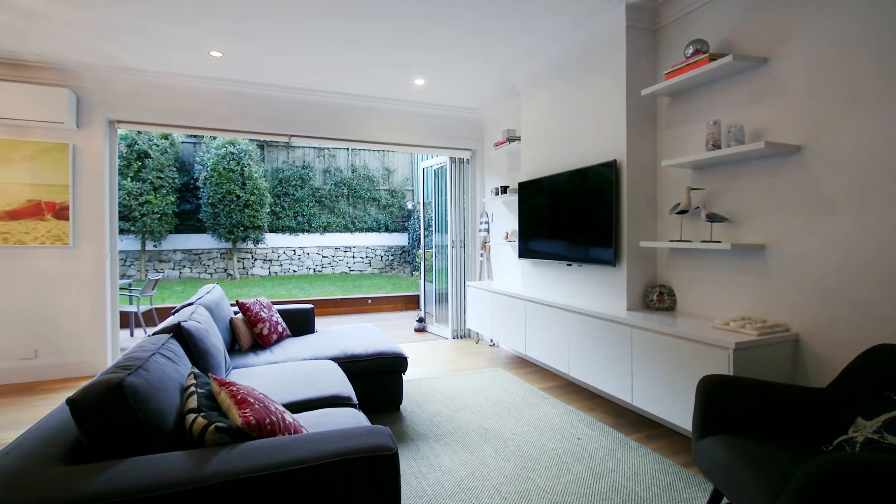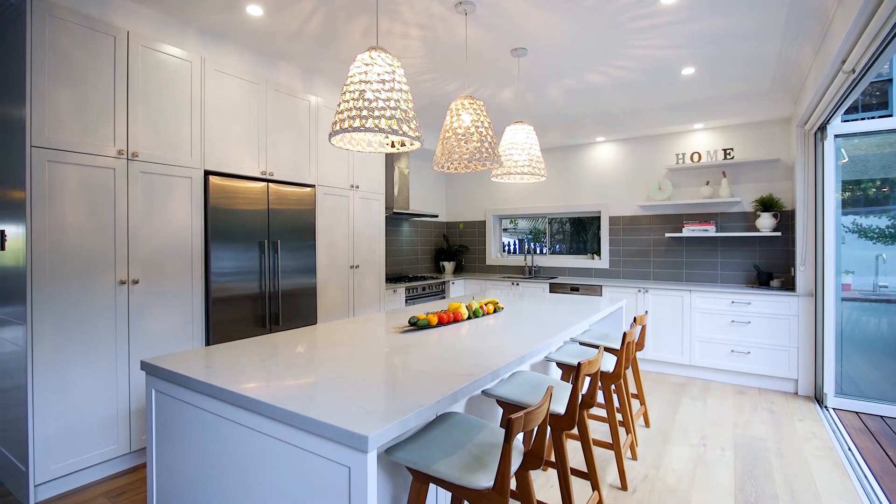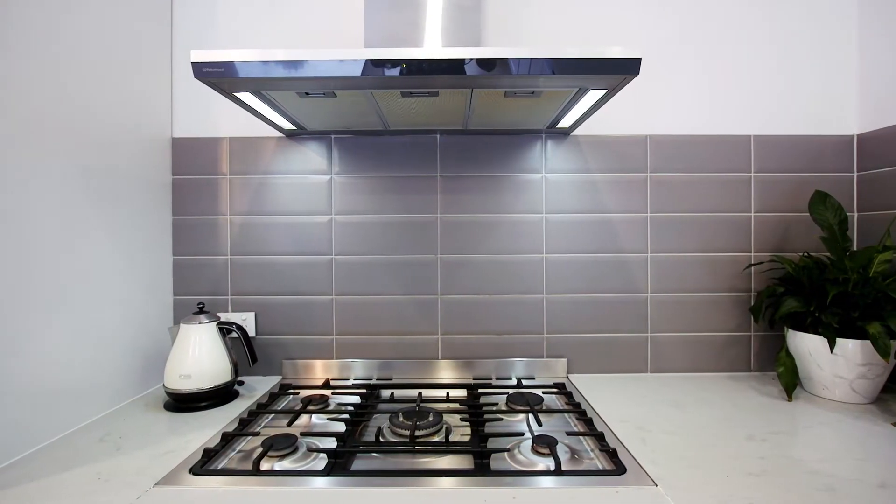The living areas feature formal and casual lounge rooms with clever use of storage, flowing into a stunning gourmet kitchen with a 3m Caesarstone benchtop and European appliances.